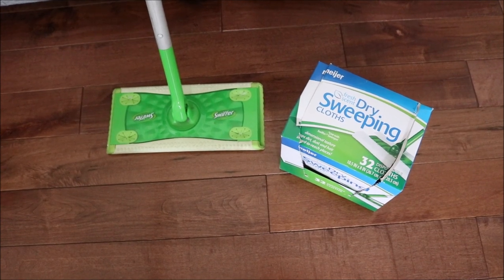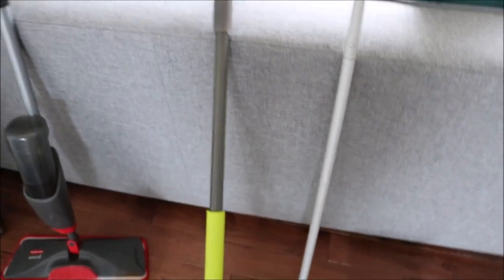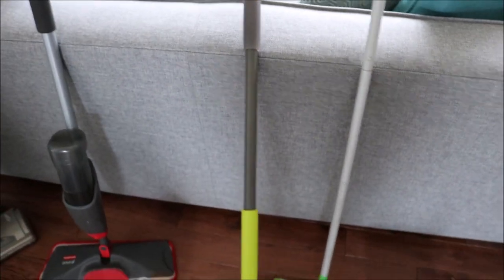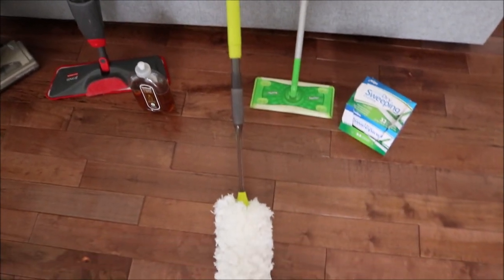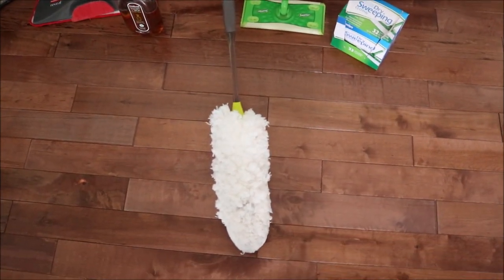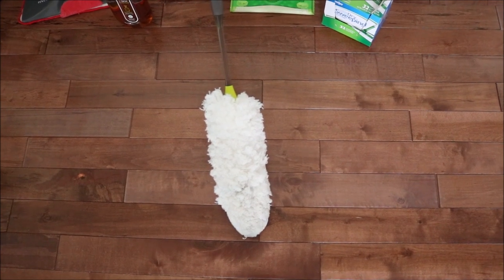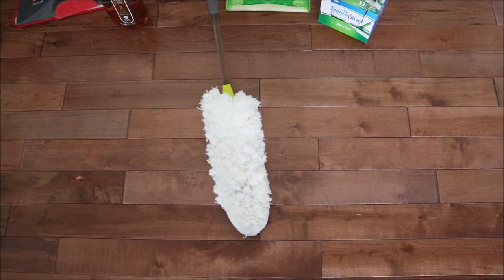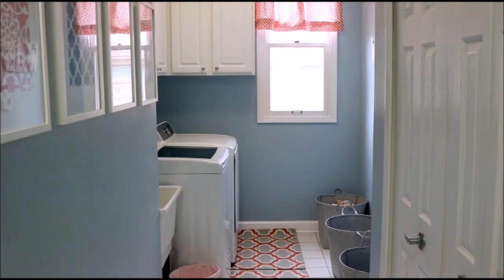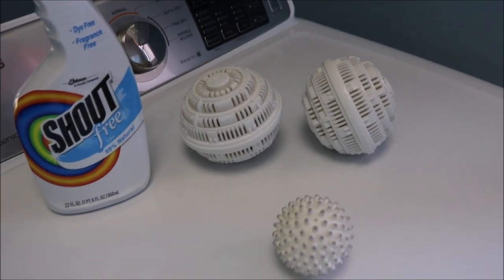I buy the knockoff cloths for the Swiffer and sometimes use a microfiber cloth for dusting floors, but it's so easy to just toss the cloth — I only use one a week. For high areas, I have a Casa Bella duster with a really long extension so I can reach those high spots.